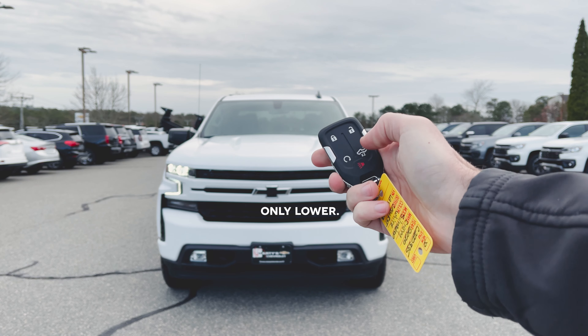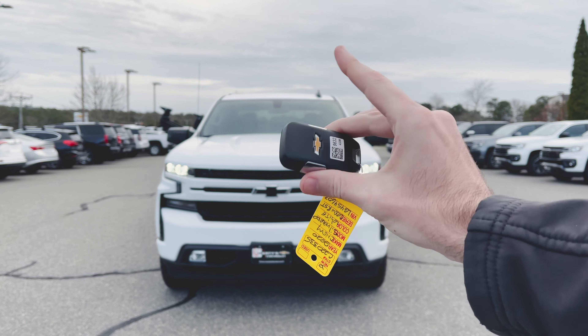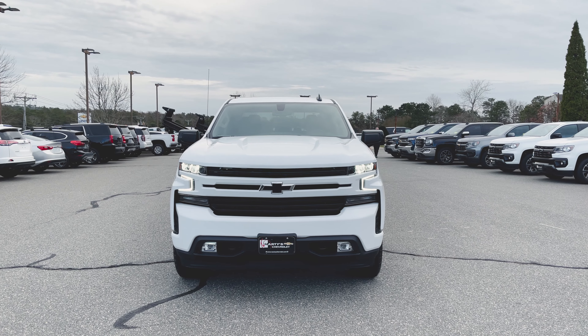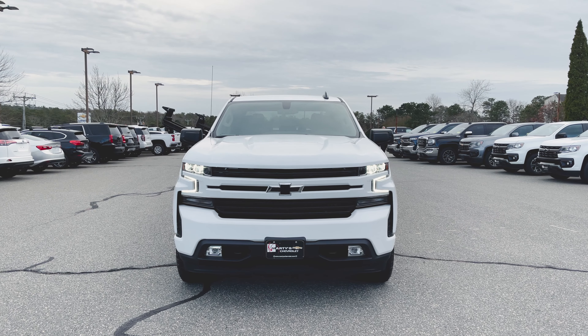Right here is our key fob. We've got our lock, our unlock, remote start, lift and lower the tailgate, and our panic button. Throw that back in my pocket.